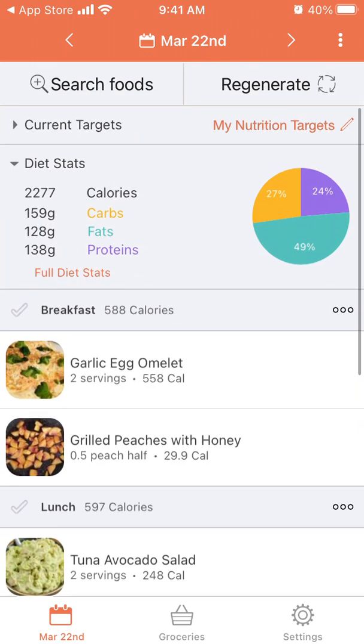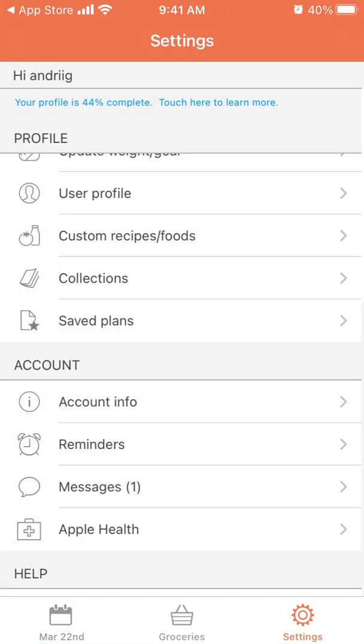Then I have dinner at 849 calories, and a snack which is a basic protein shake. So there you have it — that's the full nutrition plan for the day.